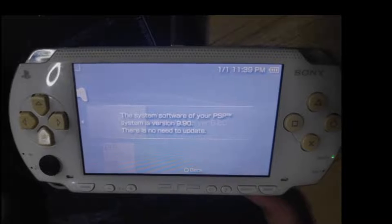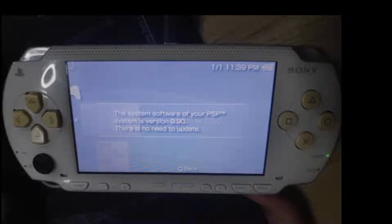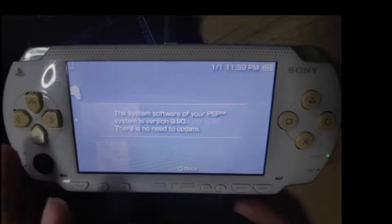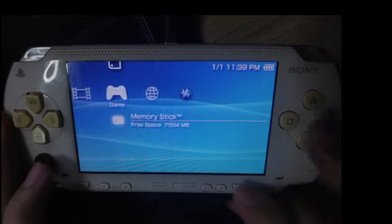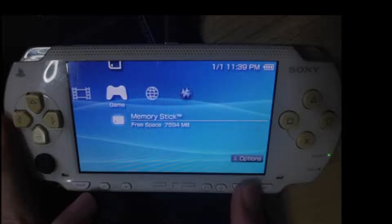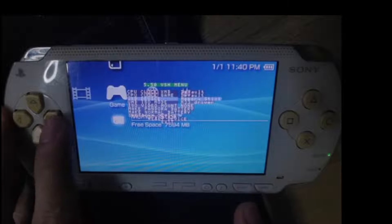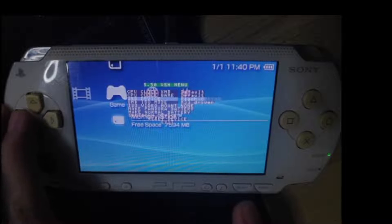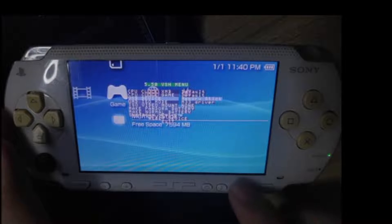What we can do here is access the flash of our PSP and change this configuration. To be able to do that, we need to access the VSH option of your PSP. You can access that by pressing Select, and we can change the USB device to flash0.